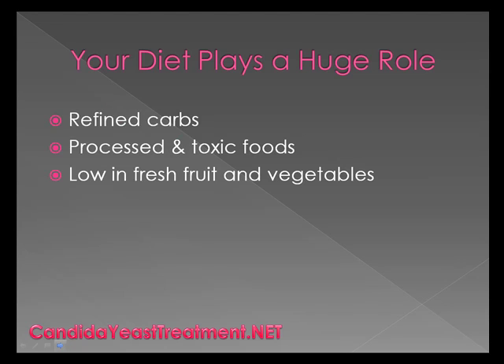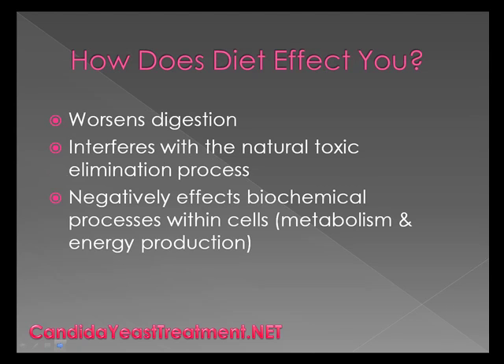Your diet plays a huge role in your current situation. Eating things like refined carbs, processed and toxic foods, and a diet that's low in fresh fruit and vegetables is going to have a great effect on your body, and it's not going to be a good one. A lot of people don't realize how much their diet does affect them, but if you have a poor diet and you eat foods like what I just mentioned, it will worsen your digestion, it will interfere with your natural toxic elimination process, which can lead to constipation, and it will negatively affect the biochemical processes within your cells, otherwise known as your metabolism and your energy production.